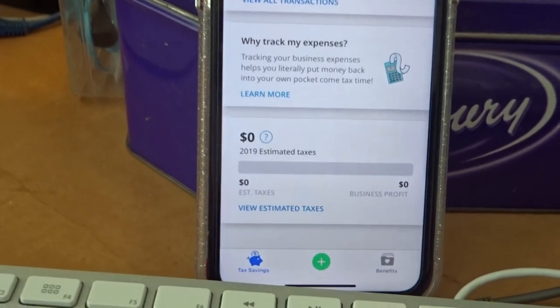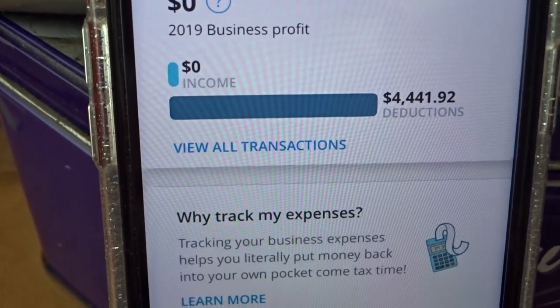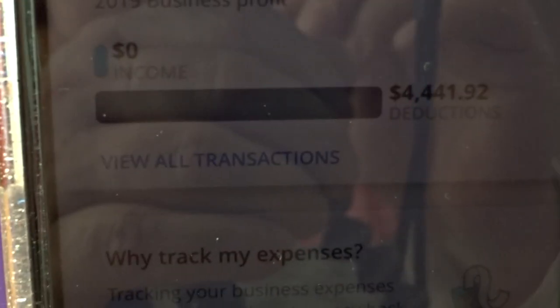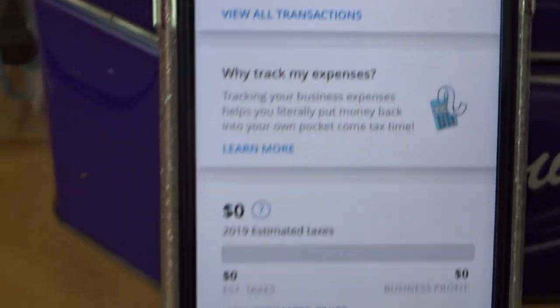Now I'm going to show you this. I drove a lot so far this year, so it's pretty high up there — it's over $4,000.